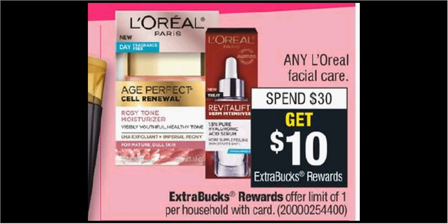Any L'Oreal facial care is on sale. When you spend $30, you'll get $10 back as an extra care buck. The Pure Clay Cleanser is $7.79. If you buy four, you can use one $2 off coupon from Coupons.com, pay $29.16 out of pocket, get the $10 back — it would be like getting each item for $4.79.